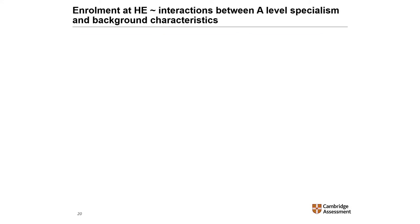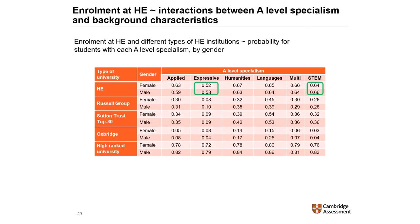To investigate whether gender and type of school interact with A-level specialism to influence enrolment in higher education, I carried out regression analysis considering interactions between these student characteristics and A-level specialism. Results show that male students specialising in STEM and expressive subjects were more likely than female students specialising in the same areas to enrol in higher education. On the contrary, female students were more likely to enrol than male students if they were specialists in applied, humanities, or language A-level subjects. Female students were also more likely to enrol if they had multiple specialisms.